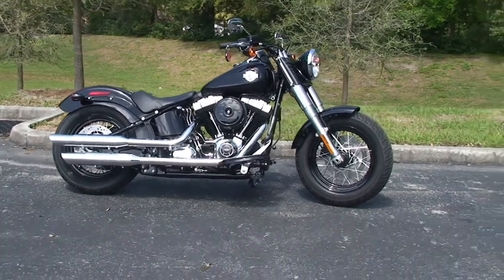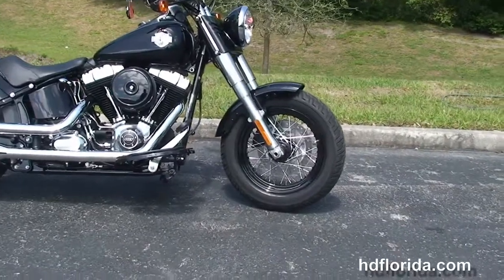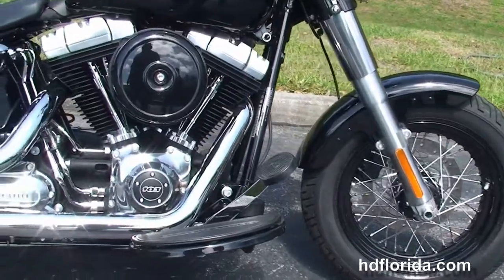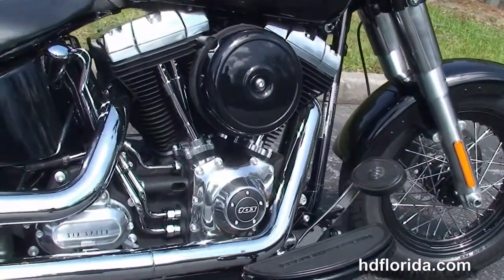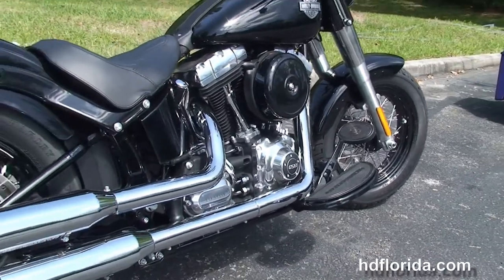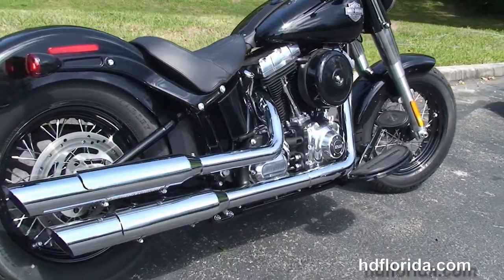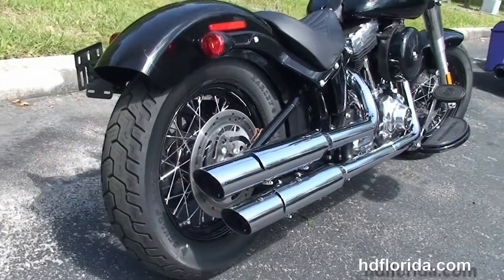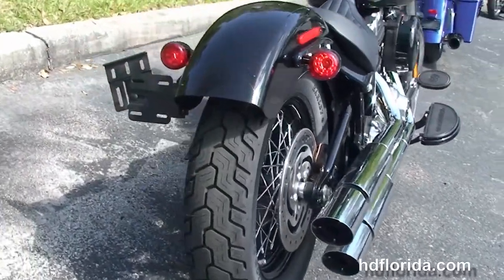The Slim starts out from the 16-inch black steel lace wheels. We move back to full-size Half Moon Rider floorboards and sitting inside the frame, we've got the counterbalanced 103 cubic inch twin cam engine coupled to a 6-speed cruise drive transmission. Black round 8-inch air cleaner, chrome over and under exhaust, and a slim 144-millimeter rear tire.